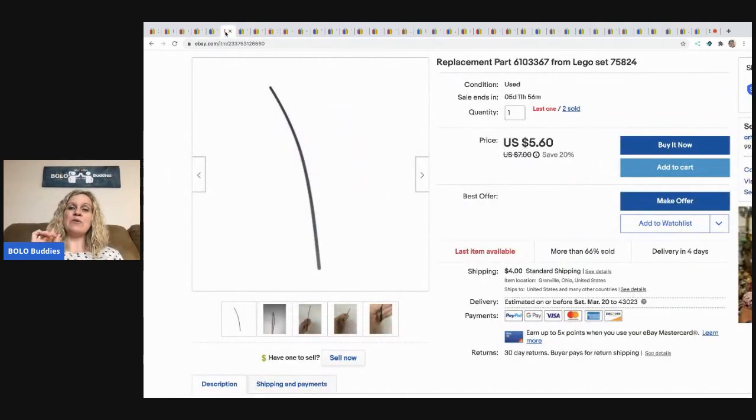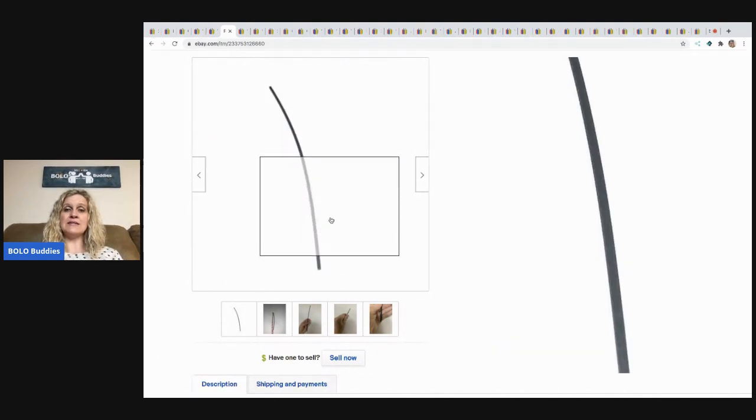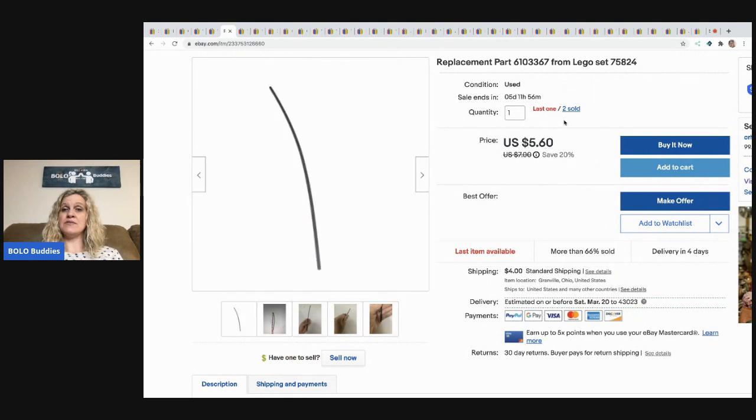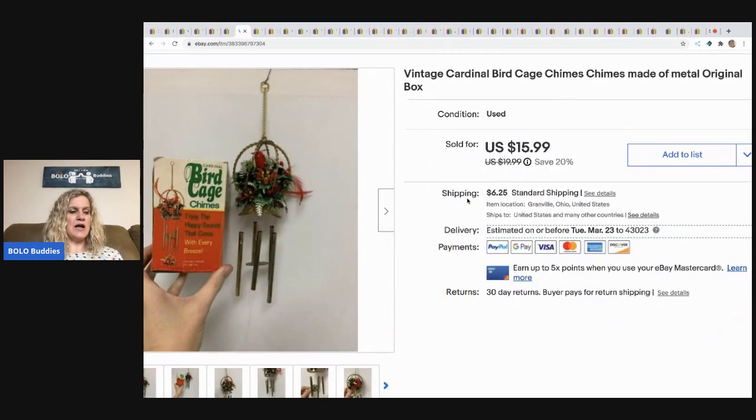This is a replacement part for a LEGO set — I think it's the Angry Birds LEGO set. Three of them came in the set so I listed them separately. I've sold two and have one left. I sold it for $5.60 plus shipping.